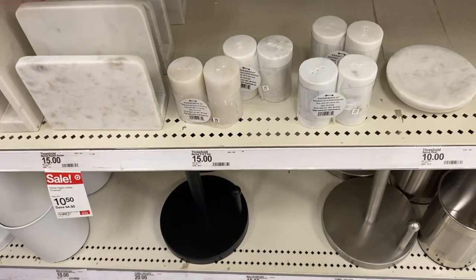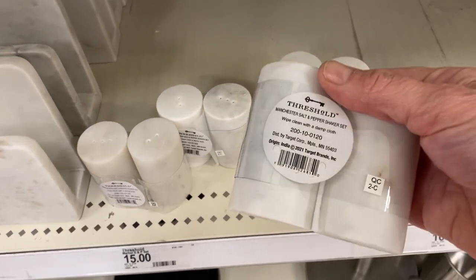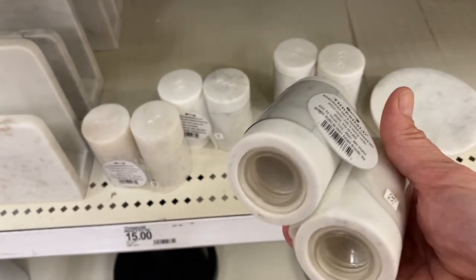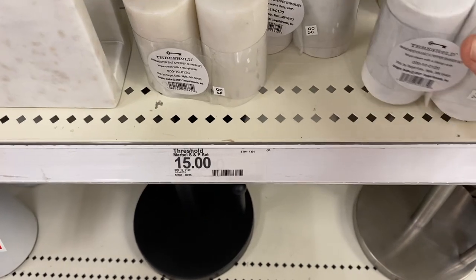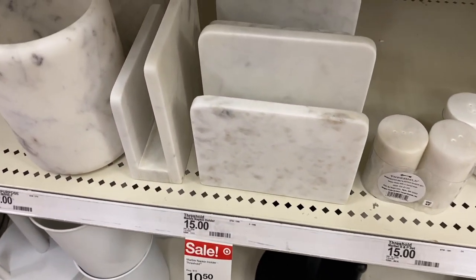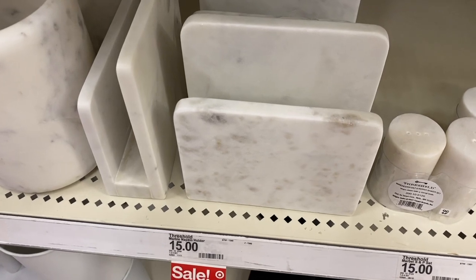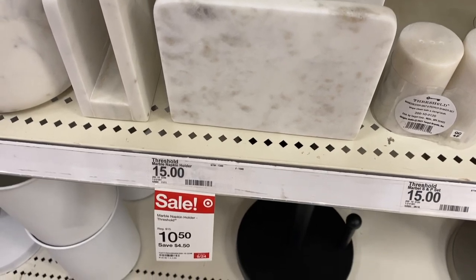I love to check out the kitchen department at Target, and I love these marble salt and pepper shakers. We needed some nice ones to put on our table on our lazy susan. These are just beautiful natural elements. They also have the matching napkin holder, which is so pretty paired together, and it was on sale that particular day.